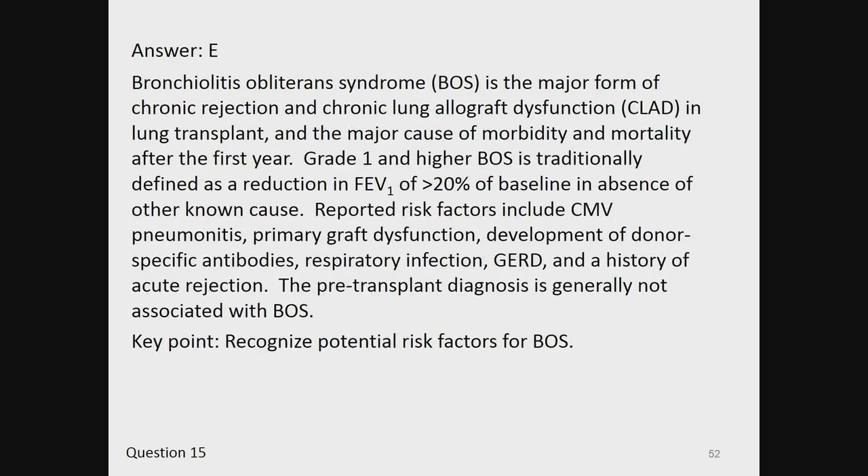The answer is E. Bronchiolitis obliterans syndrome (BOS) is the major form of chronic rejection and chronic lung allograft dysfunction (CLAD) in lung transplant, and the major cause of morbidity and mortality after the first year. Grade 1 and higher BOS is traditionally defined as a reduction of FEV1 of greater than 20% of baseline in the absence of other known cause. Reported risk factors include CMV pneumonitis, primary graft dysfunction, development of donor-specific antibodies, respiratory infection, GERD, and a history of acute rejection. The pre-transplant diagnosis is generally not associated with BOS. Key point: recognize potential risk factors for BOS.